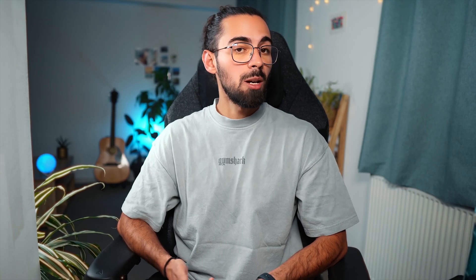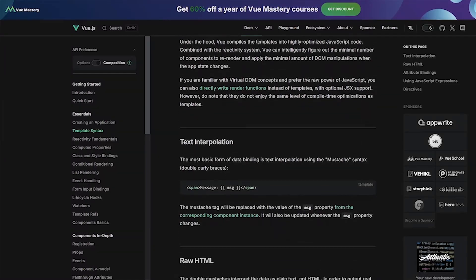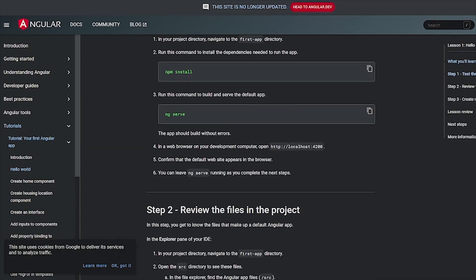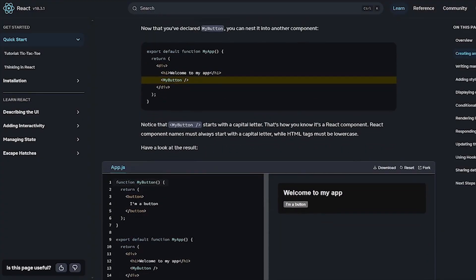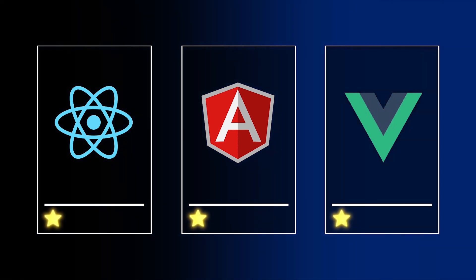Official documentation is a pretty important point and ideally should be your first point of reference when learning a framework. In terms of documentation, honestly they are all great — Angular, React and Vue have amazing documentation featuring tutorials, best practices, community links and API references. It's been pretty easy to understand their documentation and follow their tutorials. So all three — Angular, React and Vue — get a star for this section.